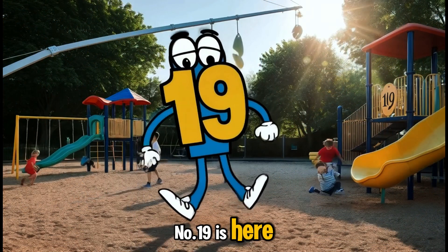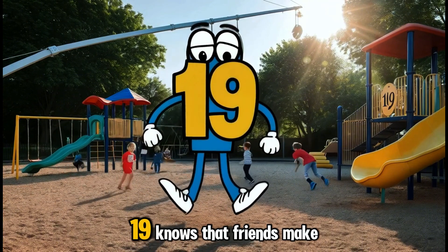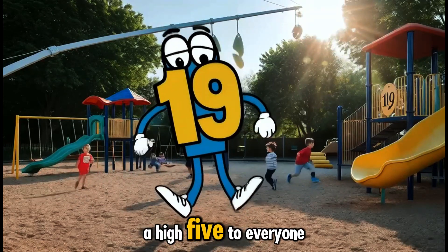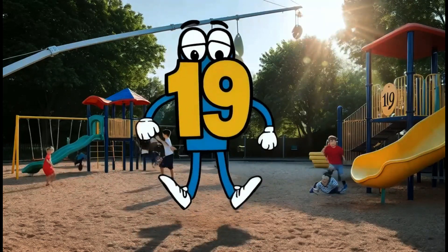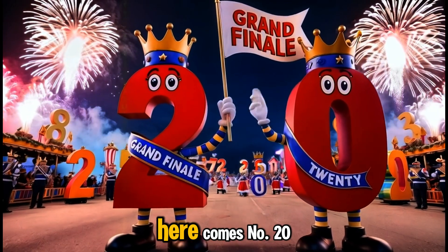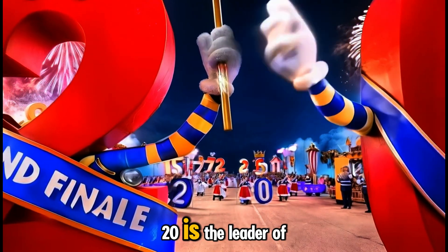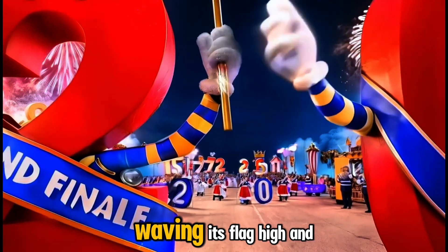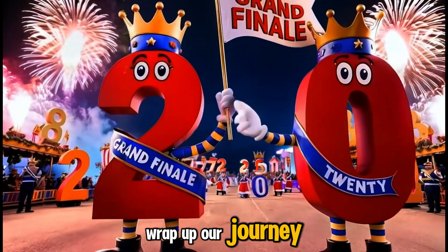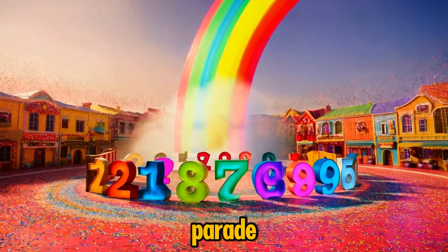Number nineteen is here with a big smile and lots of high fives to share. Nineteen knows that friends make everything better, and it's ready to give a high five to everyone it meets. Let's all join in! And last but not least, here comes number twenty, leading the grand finale. Twenty is the leader of the parade, waving its flag high and proud. It's the perfect number to wrap up our journey, showing us how far we've come.